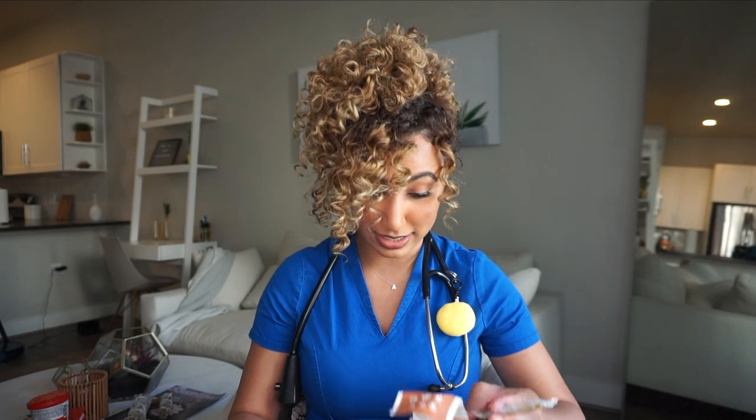I also have a couple packs of honey that I got from Starbucks — I always ask for extra honey so I can keep it in my bag whenever I need it. I have honey because I'm an avid tea drinker; I usually never drink coffee, I drink tea daily. So when I'm at work and want to make another cup of tea, I have honey to put in it. Along with that I have tea packets that I usually always carry with me.